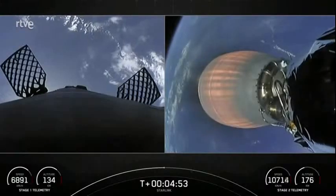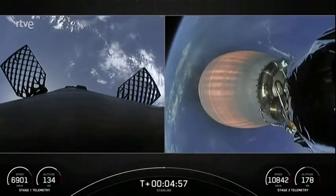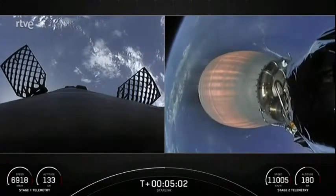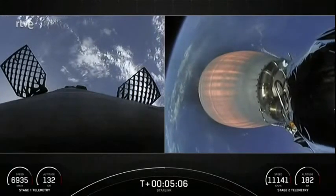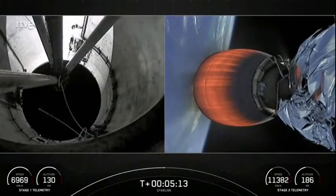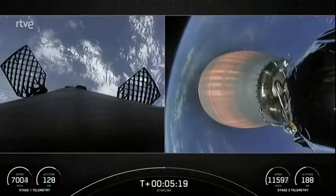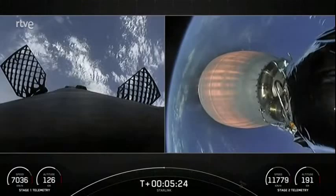We still have about two minutes left before the first stage entry burn — the first of two burns for the first stage. For now, we are enjoying great views of both the first stage returning back to Earth and the second stage making its way into orbit. We are following nominal trajectories, so things are continuing to go smoothly for today's Starlink mission.